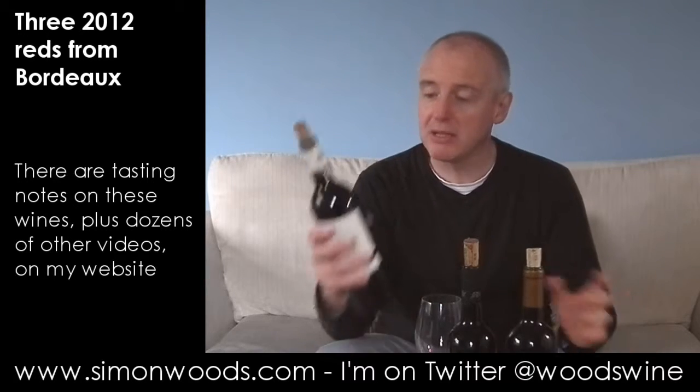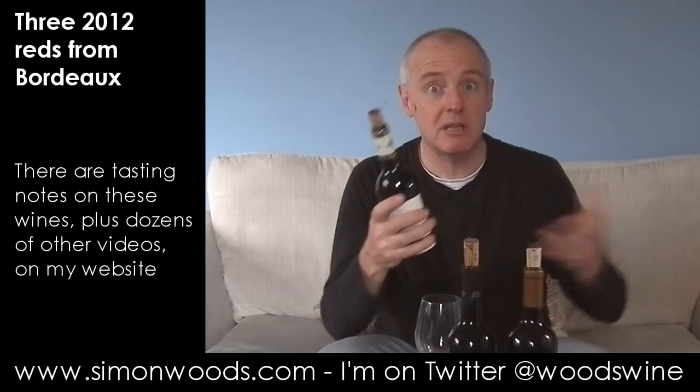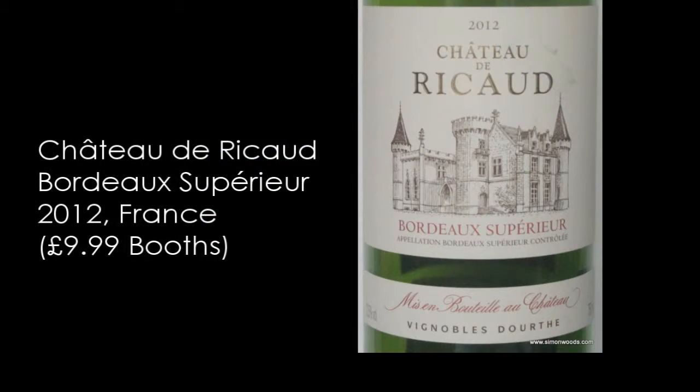Let's see whether these wines, which should all be based pretty much on Merlot, are up and down and let's see whether they're any good. First one is Chateau de Rico, Bordeaux Supérieur from Booths. Any info on the back about what it's made from? No, just dig in.